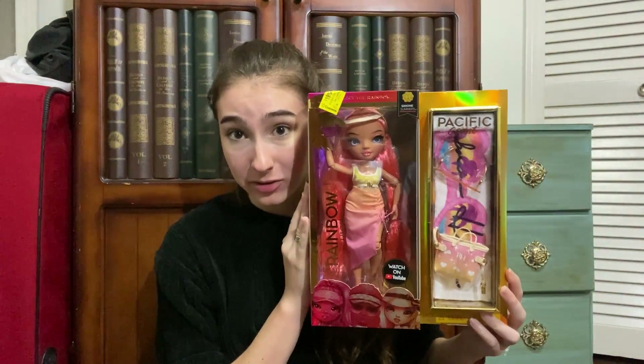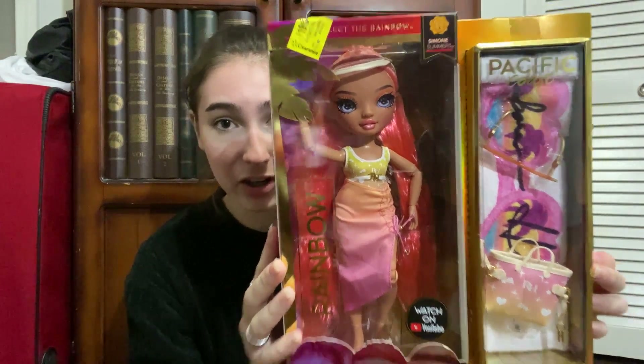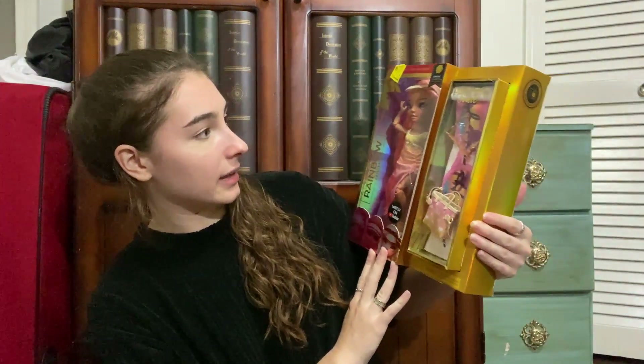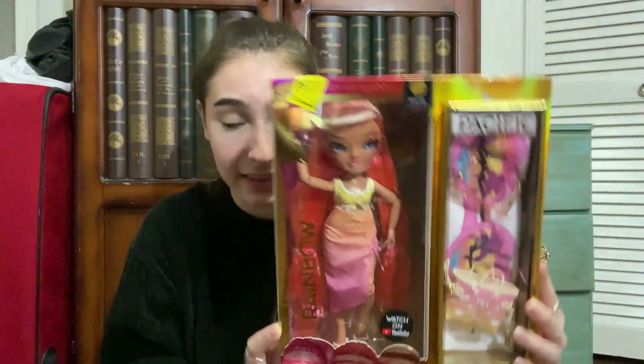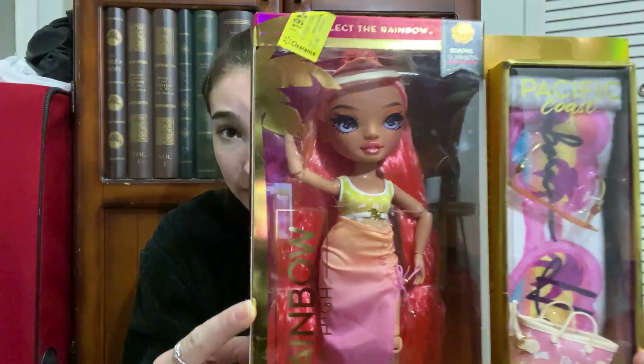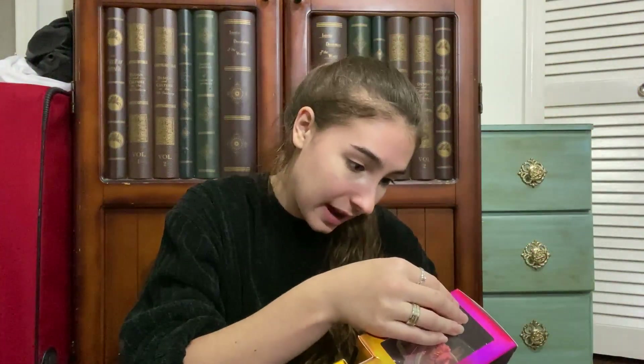The next doll is probably the one I'm most excited about — possibly my favorite Rainbow High doll I own. I really like the emerald one with the vitiligo, but this one is my next favorite. Her name is Simone Summers, and she is from the Rainbow High Pacific Coastline line. This is my second doll from that line. She was on clearance for $19, which isn't super cheap, but Rainbow High dolls are usually around $39.99, so I'm still very happy with it.